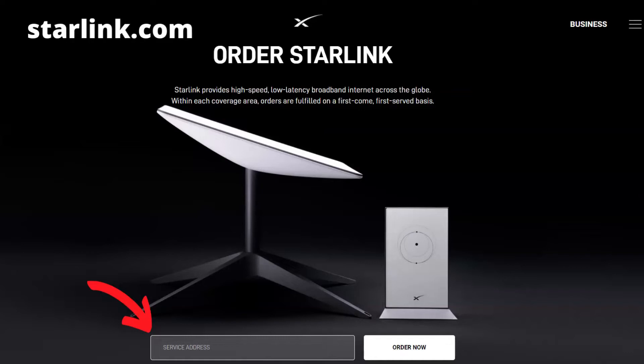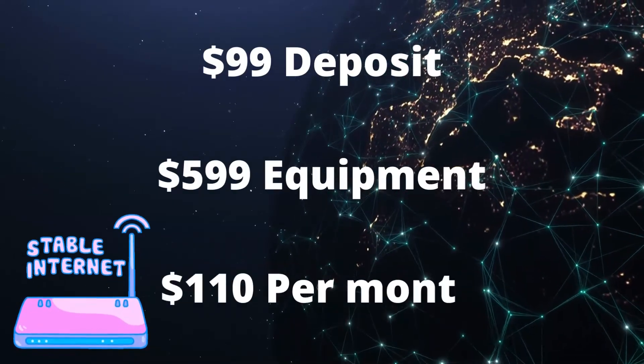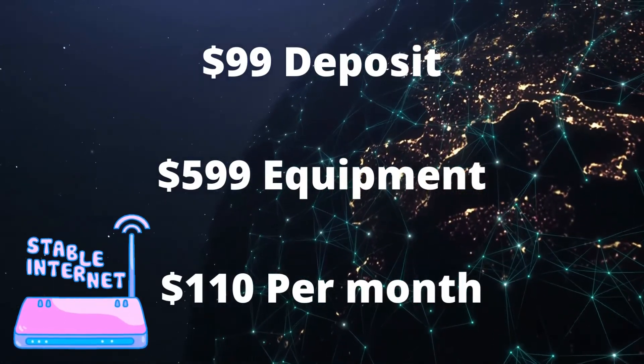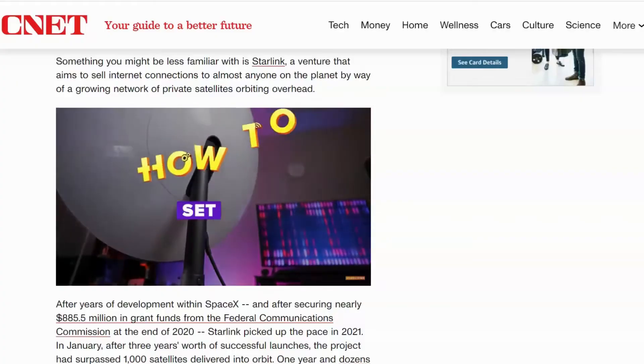Starlink is only available in select regions in the U.S., Canada, and abroad at this point, so just check your service area. If it's not available in your area, you need to put down a deposit of $99. The equipment is $599 when it's ready to be shipped, and each month you'll pay $110 for the service. It could take months to get your equipment, so if you want to get on the waitlist, that's your best option.